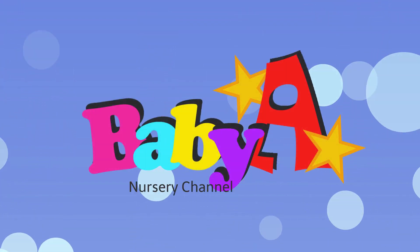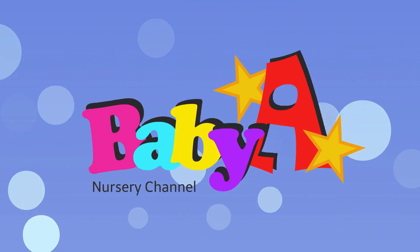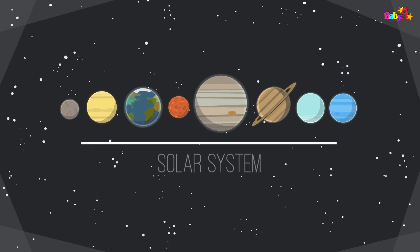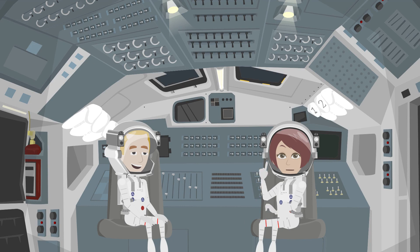Baby A Nursery Channel. Solar System. Hello children. Welcome to our spaceship. Do you know our solar system? Let me introduce the planets to you.